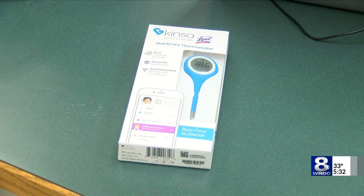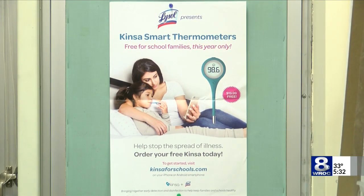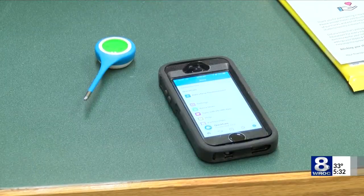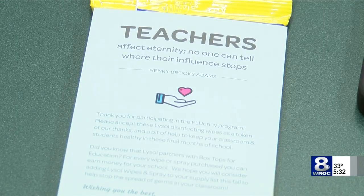The program was introduced by Kinza Health, the maker of the smart thermometer, along with the help of Lysol. The first step will be providing all participants, specifically in the elementary schools, with free smart thermometers to monitor health.